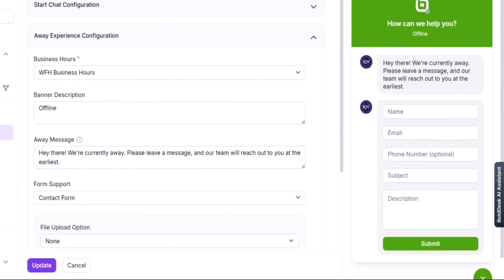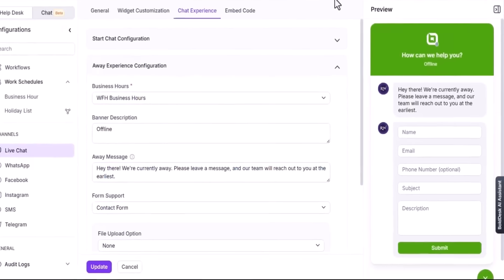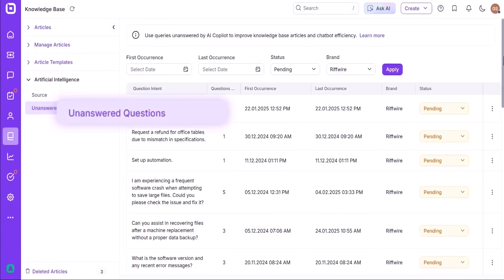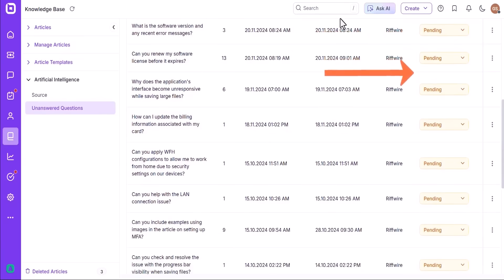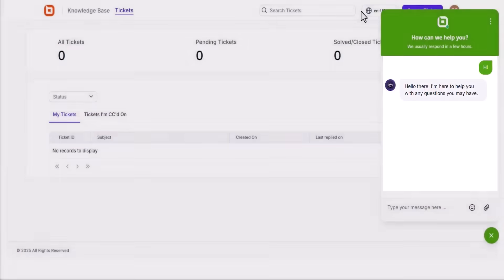By combining AI assistance, ticket management, and live chat in a single cohesive system, Bolddesk helps companies streamline support, reduce agent workload, and stay connected with their audience no matter where the conversation starts. Comparisons show Bolddesk matching or beating legacy names like Zendesk on core features while charging less at the entry tiers, which can be a decisive point for budget-conscious companies. Pricing plans start at $12 per agent per month. Below this video is a link to Bolddesk's 15-day free trial with no credit card required.